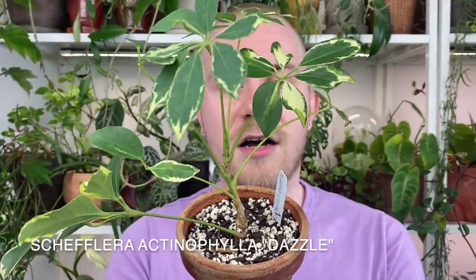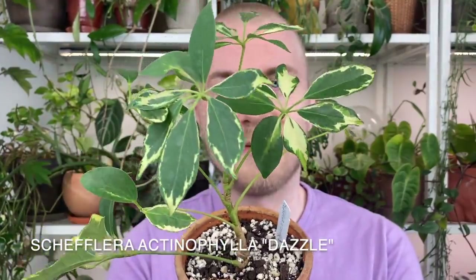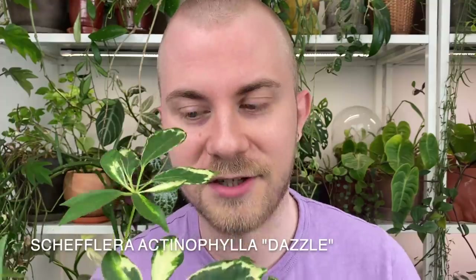The first plant I want to talk about is this little cutie right here — this is a Schefflera actinophylla Dazzle. I'd like to extend this selection to all Schefflera, because Schefflera really across the board handle intense light very well. The common name is umbrella plant, and you can probably get that vibe just from looking at these leaves. This is a variety of Schefflera actinophylla, known for its larger leaves, and I'll put on screen some of the other Schefflera examples I have in my home.